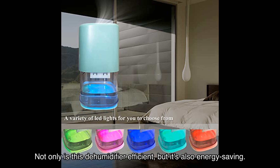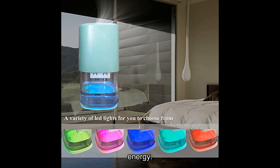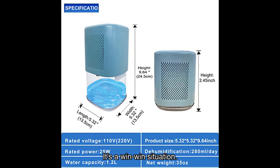Not only is this dehumidifier efficient, but it's also energy saving. Running on just [X] watts, it provides maximum dehumidification without consuming excessive energy. This not only saves you money on your electricity bill but also makes it an environmentally friendly choice. It's a win-win situation.